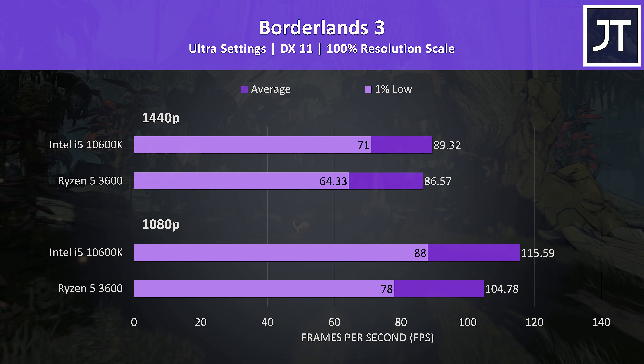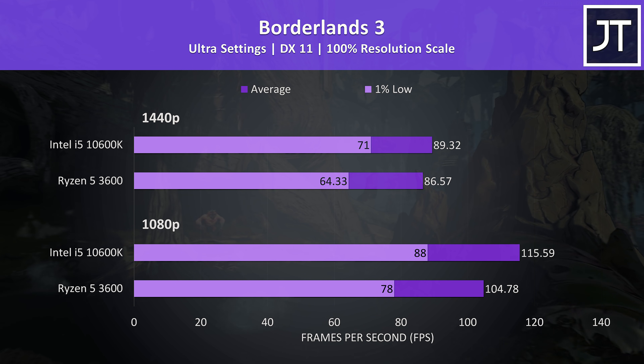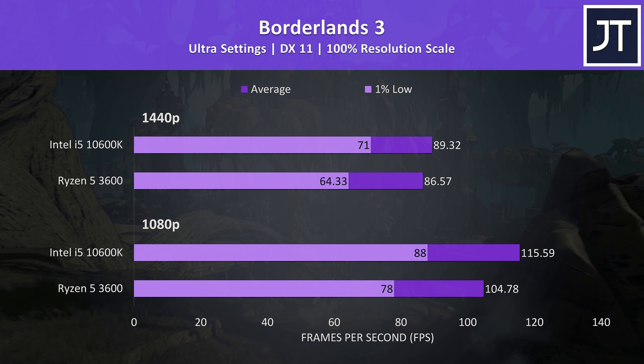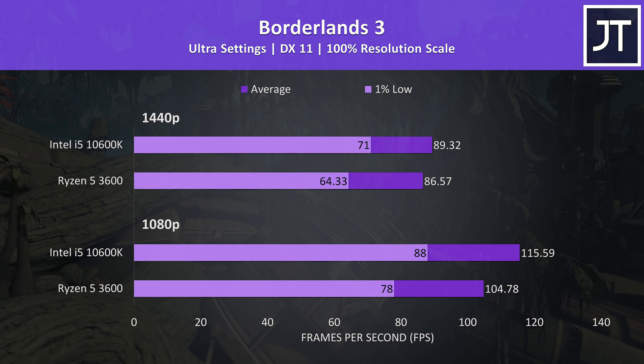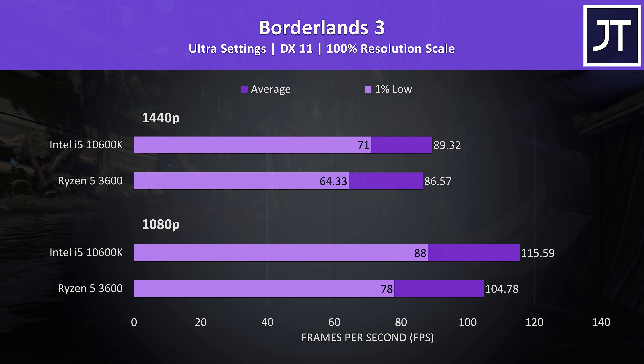Borderlands 3 was tested using the game's built-in benchmark, and the i5 was reaching 10% higher average FPS at 1080p, then just 3% at 1440p as we're presumably more GPU bound there. That said, the 1% low at 1440p was still 10% higher on the 10600K.